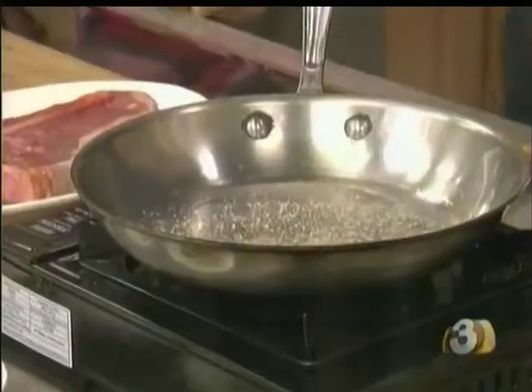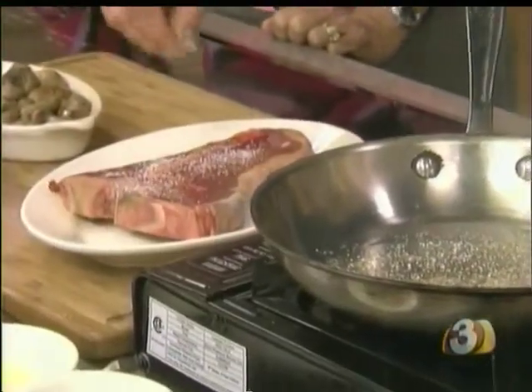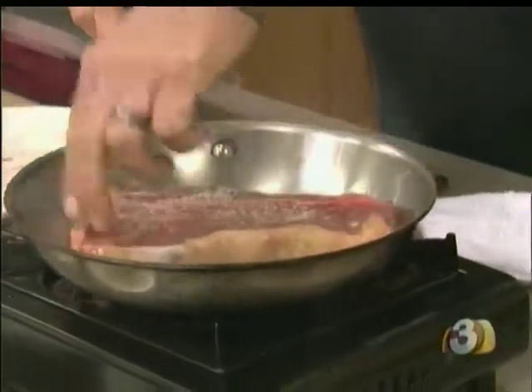A little bit of French sea salt right into the oil — not just on the steak, we're going to do both. That's going to heat it up and give it a really good sear. Then on this side we're going to put a little bit of salt and pepper. Salt and pepper side on top, not down. Exactly.